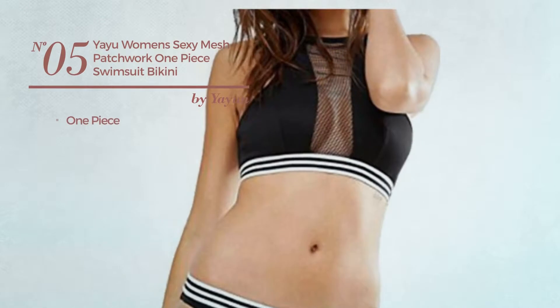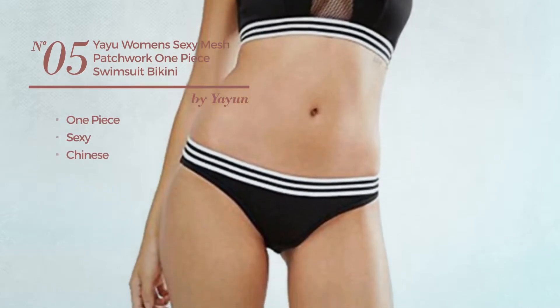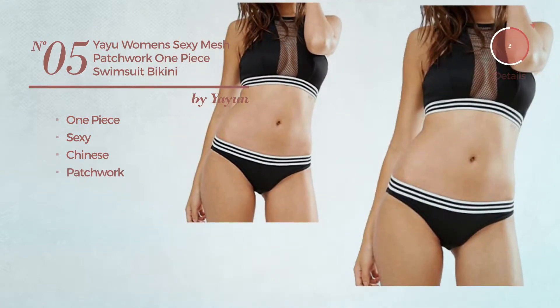Number 5. A One-Piece Swimsuit. Featuring a sexy Chinese inspired design, styled with patchwork. Available in two more colors.